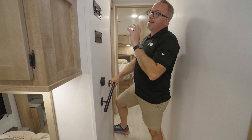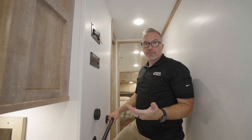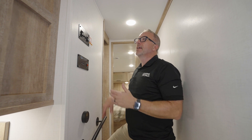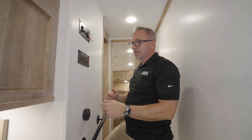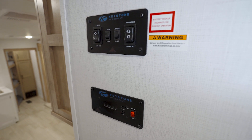You're not going to have the in-command panel on this, which for a lot of people is a wonderful feature — I love it — but one less thing you're paying for to get you to that price point that still gets you a premium fifth wheel. You do get to check all your batteries, run out your slides, your awning, and check your tanks.